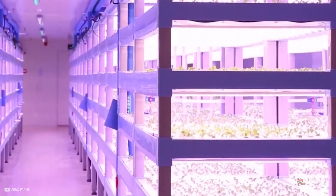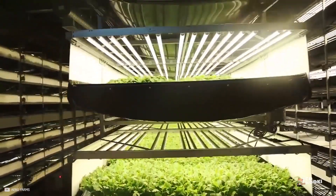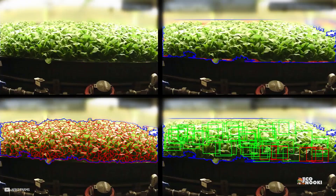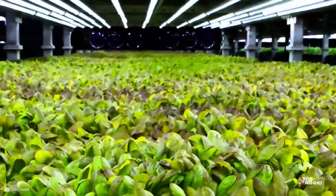Another advantage of aeroponics is the ability to monitor and control the environment. With the use of sensors, it's possible to measure pH levels and nutrient levels in the misting solution, ensuring that the plants are receiving the optimal conditions for growth.